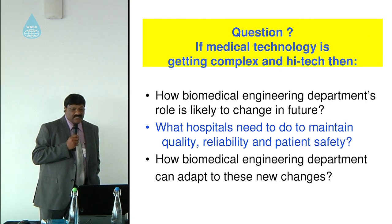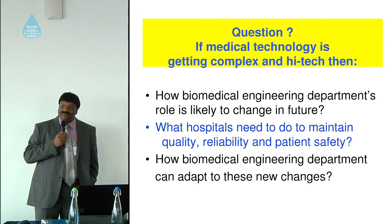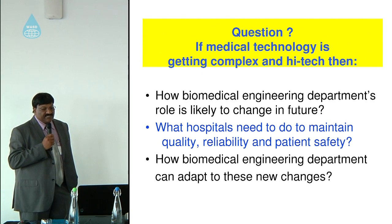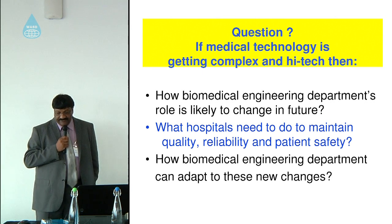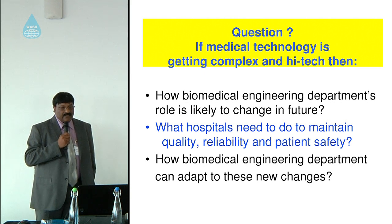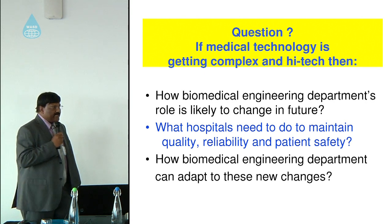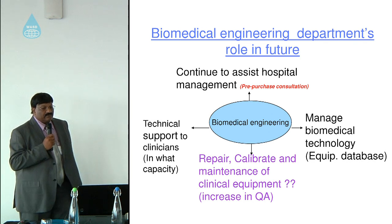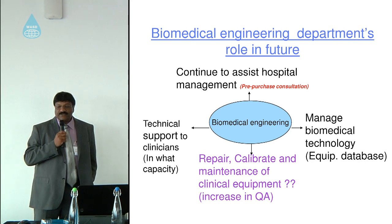The question now is: if modern technology is getting more complex and high-tech, how is the biomedical engineering department's role likely to change in future? What must hospitals do to maintain quality, reliability, and patient safety? And how can biomedical engineering departments adapt? I conducted research using a qualitative and case study approach, with data collected through face-to-face interviews, document review, and direct observation in hospitals, analyzed through thematic analysis.